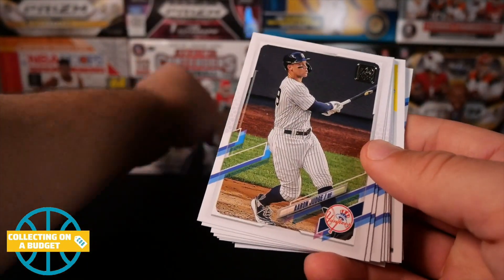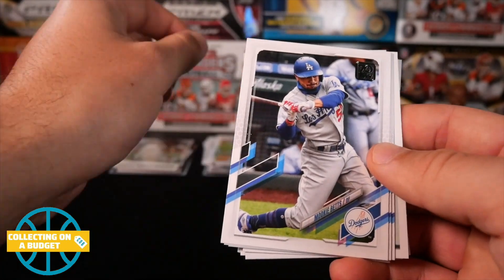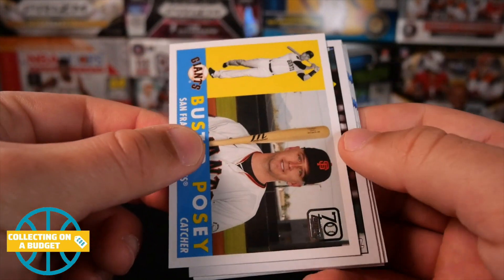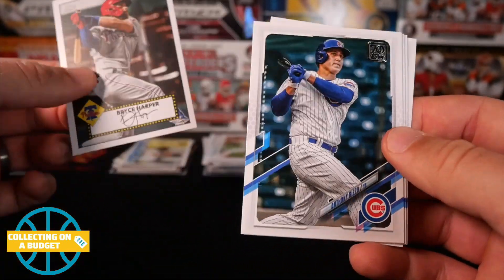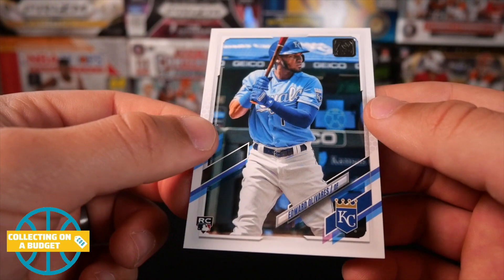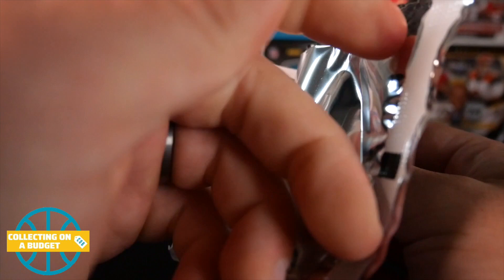Rhys Hoskins, Aaron Judge, Marwin Gonzalez, Brandon Woodruff, Walker Buehler — World Series. Mookie Betts, Paul DeJong, Caleb Smith, Buster Posey. Old school card here, I don't know what year that's from but it's pretty sweet. Bryce Harper — nice card there. Anthony Rizzo, Pedro Severino, Max Fried, and Edward Olivares — rookie. Again, if I'm ruining the names I'm sorry, give me some time. I'm going to try to pick up on as many of these names as I can.